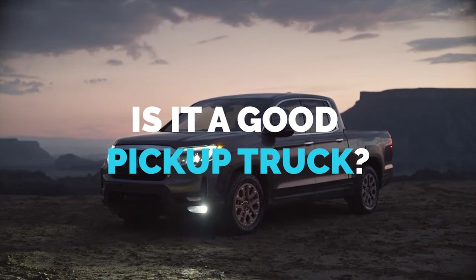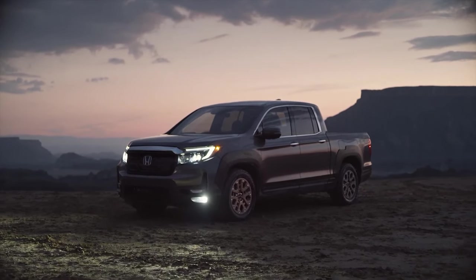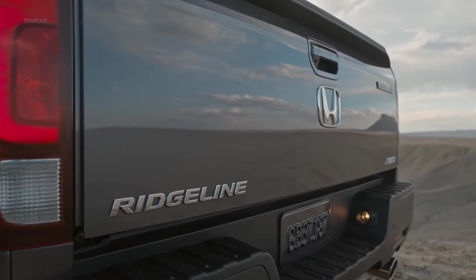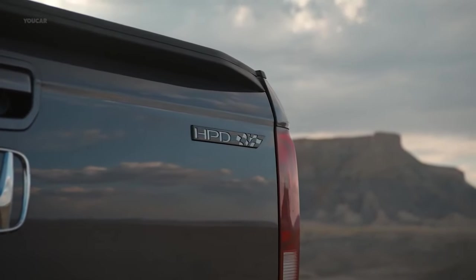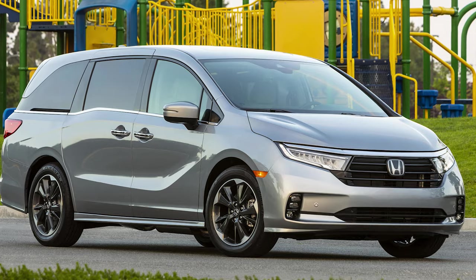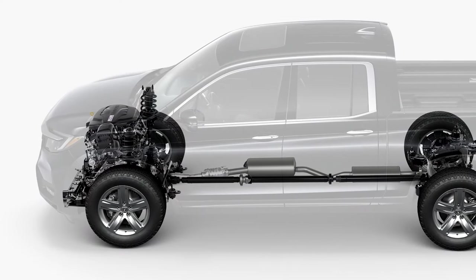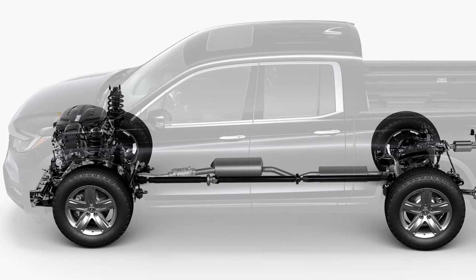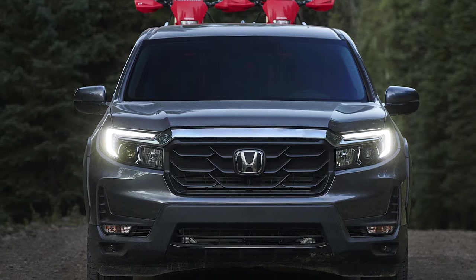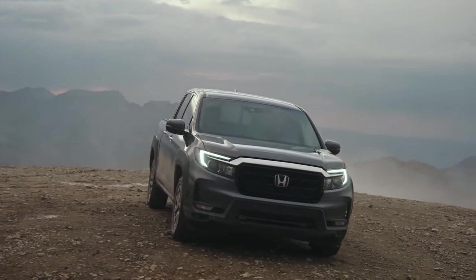So, is it a good pickup truck? The short answer: yes. The Honda Ridgeline is proof that unless you desperately need certain capabilities outside of the Ridgeline's wheelhouse, your truck doesn't need a truck skeleton to be a good truck. The unibody that serves other Honda vehicles like the Odyssey and the Pilot serves the Ridgeline just as well. Some die-hard pickup truck fans might hate the Ridgeline for its lack of a body-on-frame platform, but the car is more than capable of getting the job done — and done well — without the standard truck skeleton.